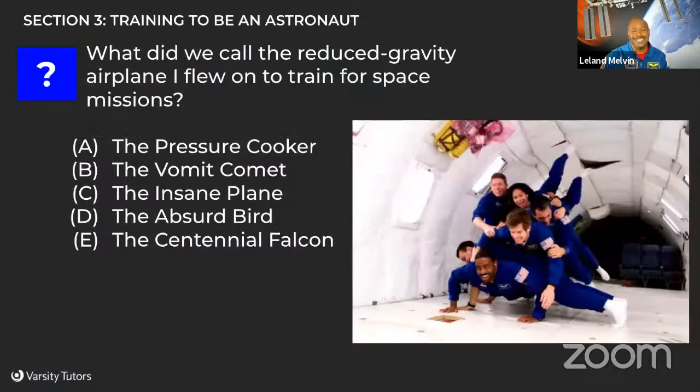Here's a question about training: what did we call the reduced gravity airplane I flew on to train for space missions? Is it A: the pressure cooker, B: the vomit comet, C: the centennial falcon, or D: the absurd bird? The answer is B — the vomit comet, also called the microgravity airplane. The airplane flies a parabola. Anyone ever been on a roller coaster? At the top, you're actually in microgravity — your stomach floats because gravity isn't fully pulling it down. In the airplane, we fly over this parabola and get 25 seconds of weightlessness.